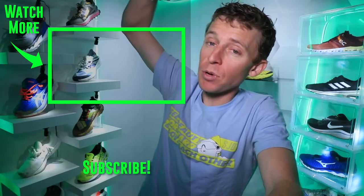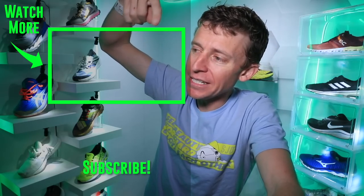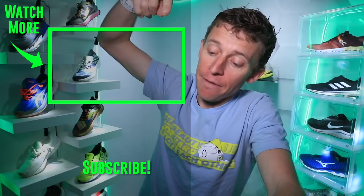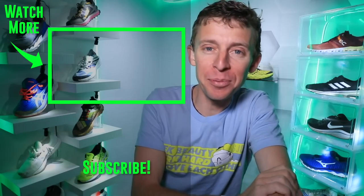Thanks for watching. We're going to toss it back to my first impression of the Asics Nova Blast, where I go into a little more detail — that'll be right there if you haven't seen it yet. Thanks for hitting that subscribe button — I do appreciate you coming on board. Alright everyone: seek beauty, work hard, and love each other. See you tomorrow.